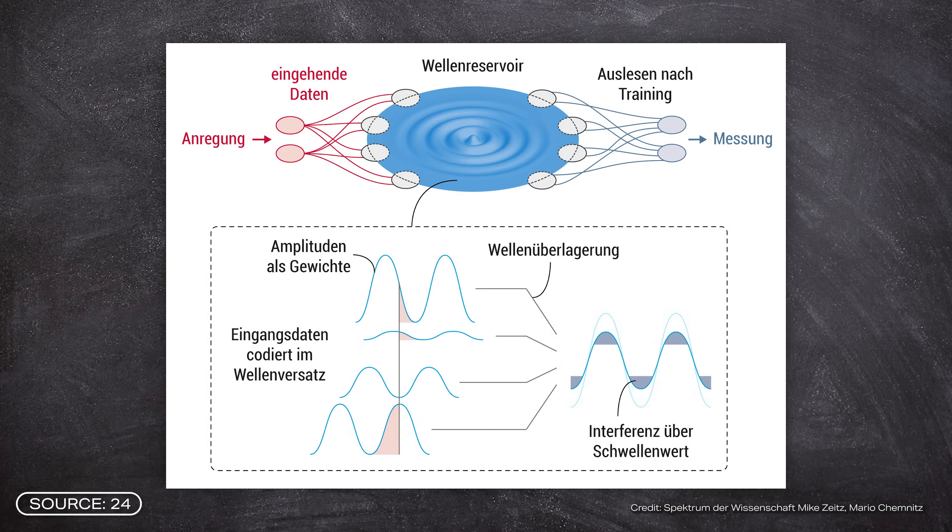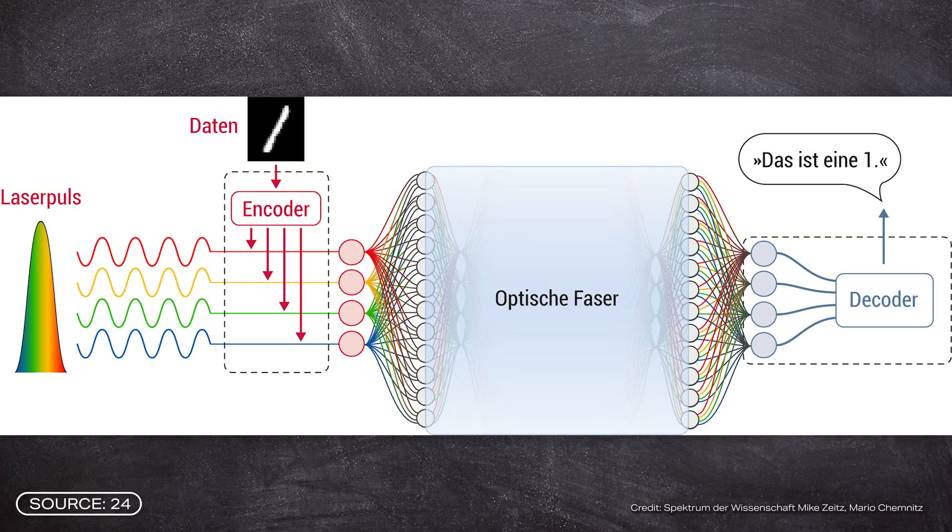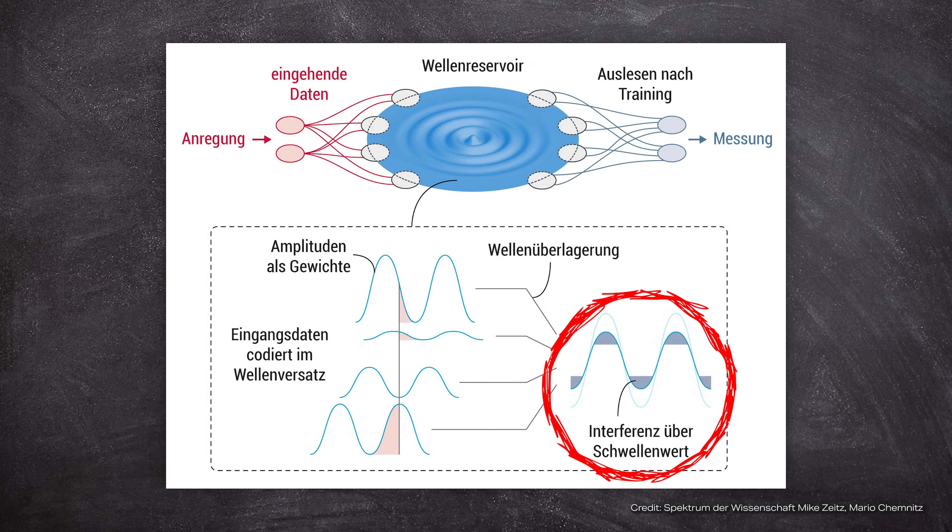Information can be stored in light waves in many different ways, using the properties of waves: for example, the amplitude (the height of the wave), the phase shift (the relative position of waves to each other), or the polarization (the direction of oscillation of the wave). By specifically changing these properties, information can be stored and calculations performed. According to Michael Ferch, waves also interfere — they overlap — and each wave is a mathematical function. This overlap results in a new function, and the interference pattern that arises is the result of the calculation.